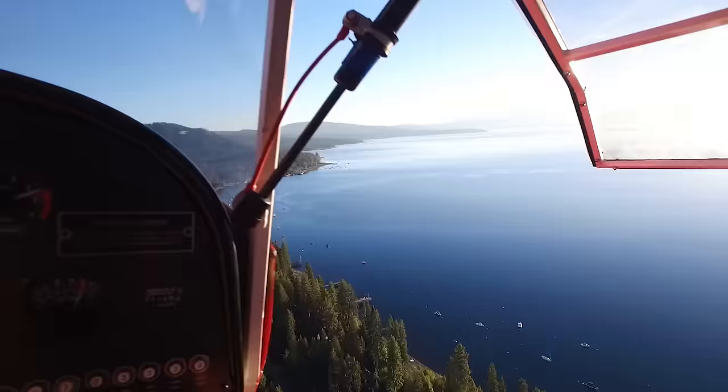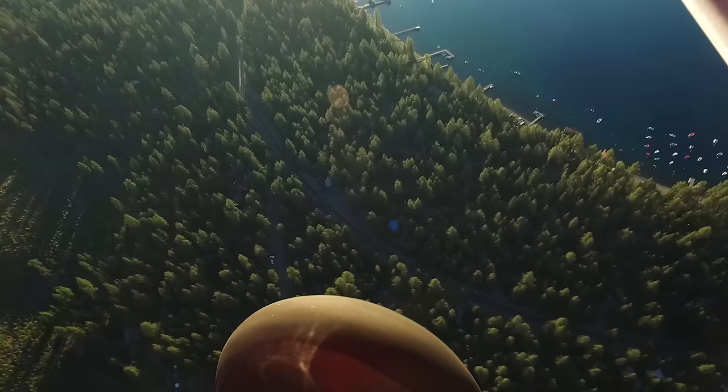I fly drones for a living and bush planes for fun. Follow along as I journey off the beaten path of aviation.